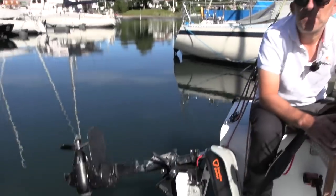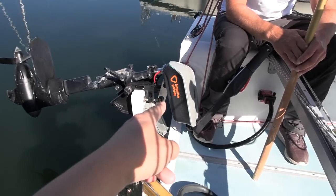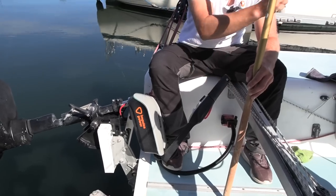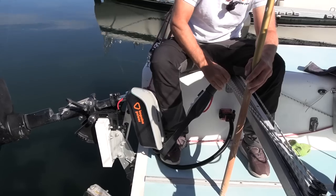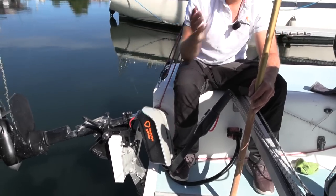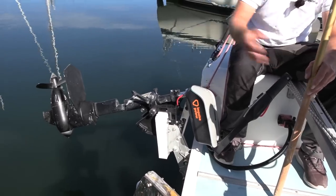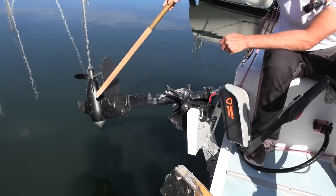Looking at the motor: the top part contains the controls — you can have a steering wheel or a tiller — and inside is a controller that takes DC power from the battery and sends it down to the motor further in the assembly. The motor is also DC.